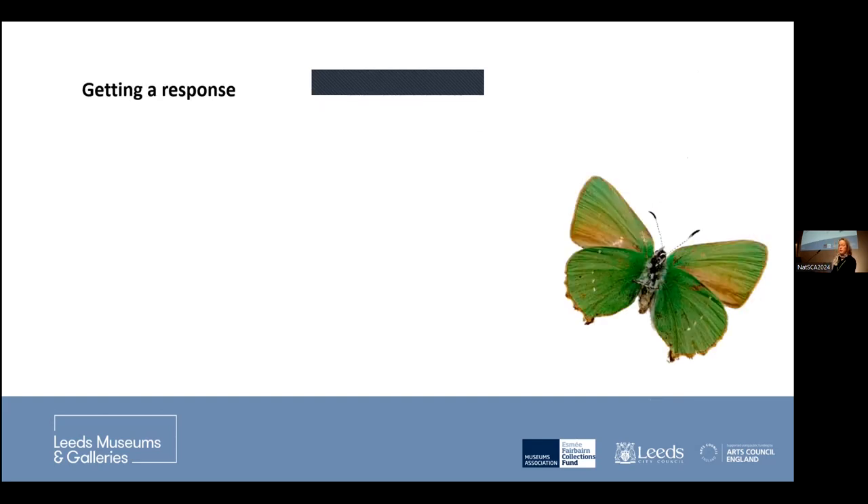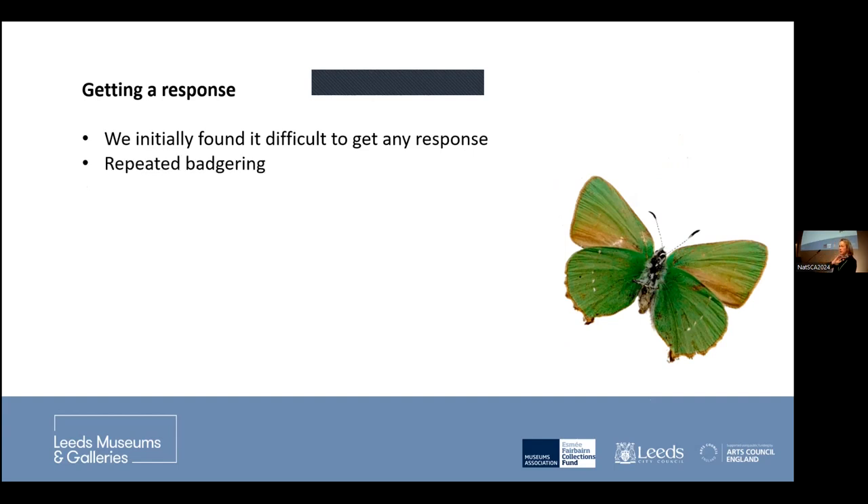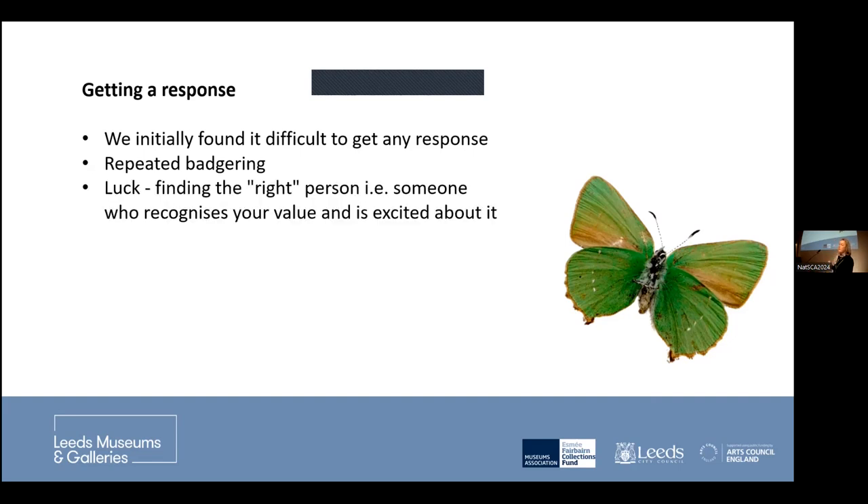In order to get a response from schools — going back to that non-tradition of using natural science collections — it was initially impossible to get hold of anyone. The odd email here and there made no difference. What you had to do is completely badger them constantly: email bombing and ringing them up. There are major channels to reach secondary schools in Leeds, but nobody would reply unless we repeatedly badgered them. And going back to luck — finding the right person matters enormously. The moment an email landed in the inbox of an engaged, enthusiastic teacher who thought it was exciting for their pupils, they got straight back to us immediately. The repeated badgering leads to the luck of finding somebody.